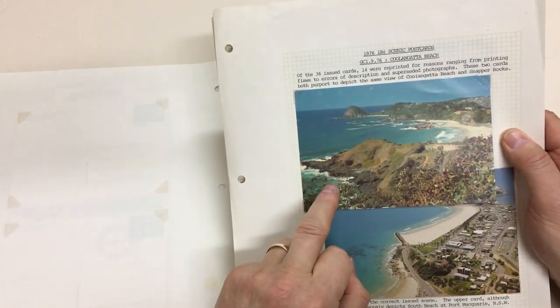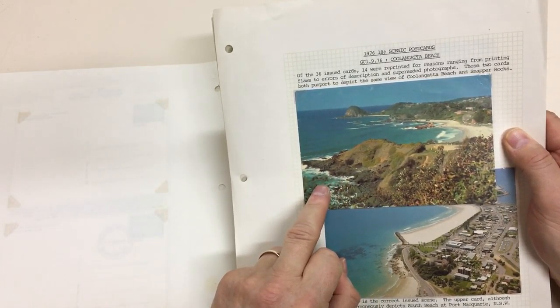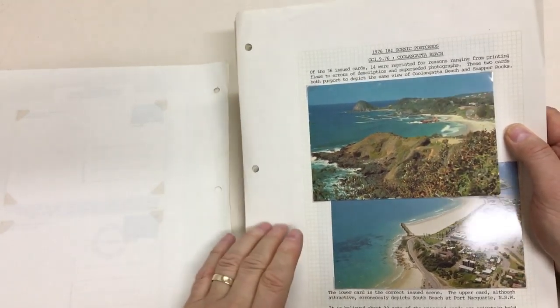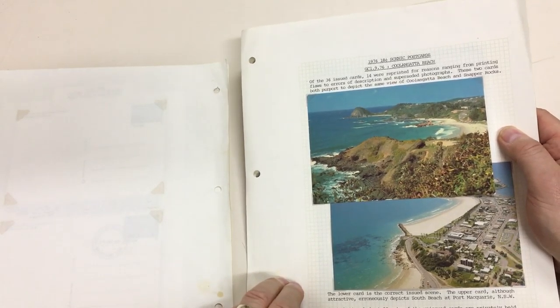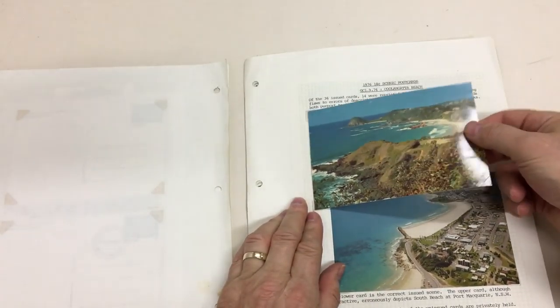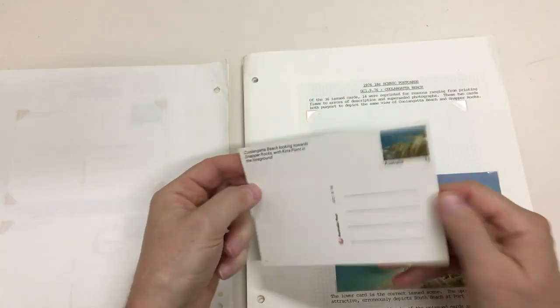This card is actually at Port Macquarie, whereas the replacement card correctly showed Koolan Gatta. The important thing about these is that the stamp has the same view as there.